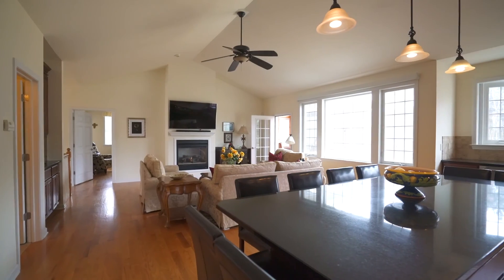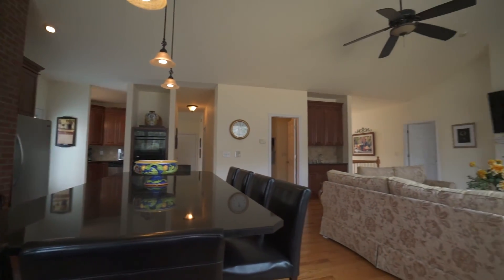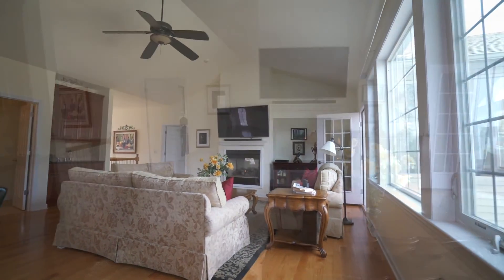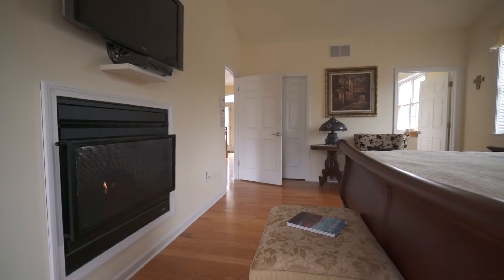This home shows like a builder's showcase model — a bright and open floor plan with granite, hardwood floors throughout, a double-sided fireplace for use in the living room and first-floor master bedroom.